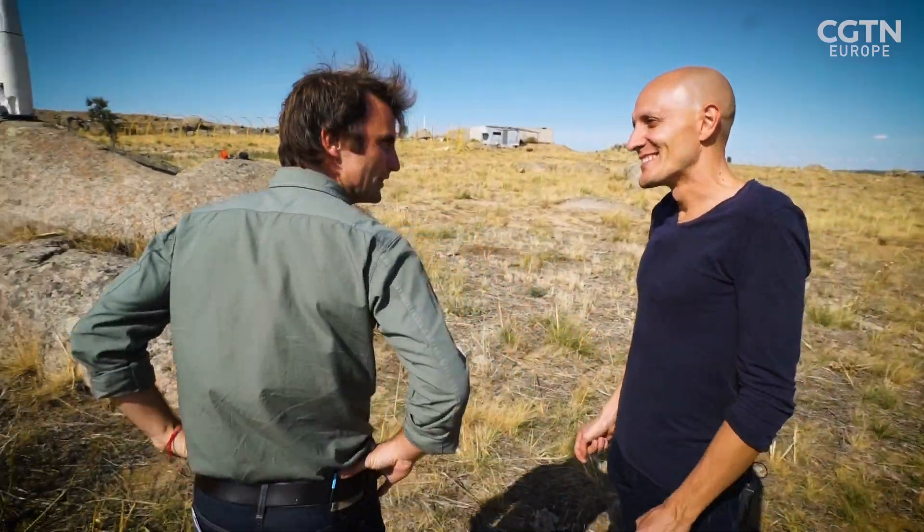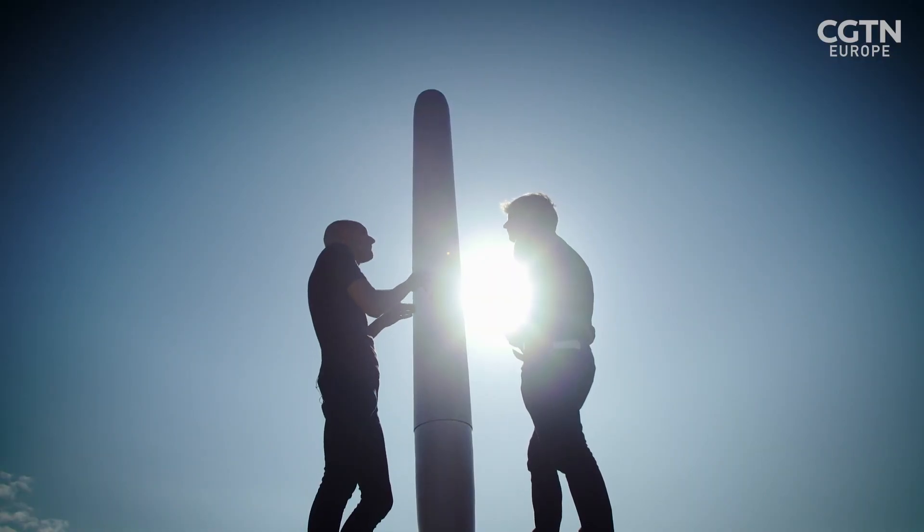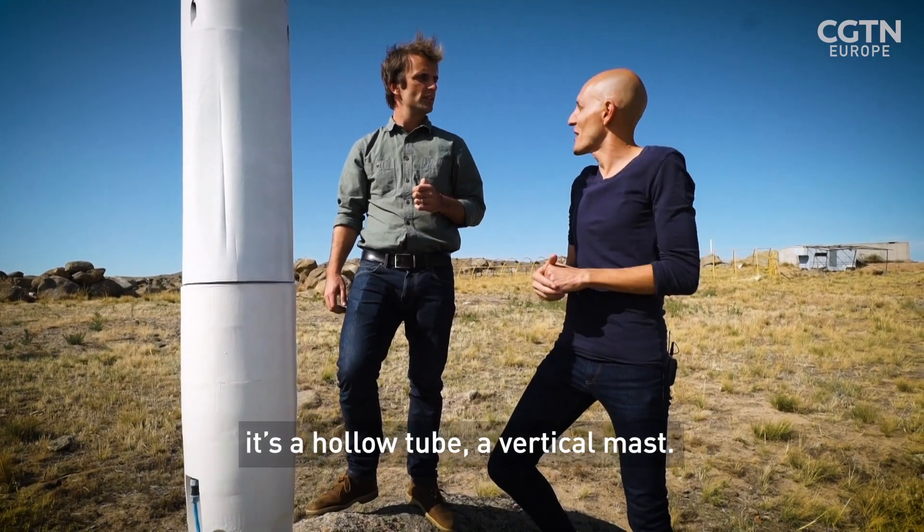David Yanez runs a company called Vortex Bladeless, and believes he's found a new way to harness the wind's energy while avoiding these shortfalls. This is called a vortex bladeless. In fact, we have something like one blade. It's a hollow tube, a vertical mast.